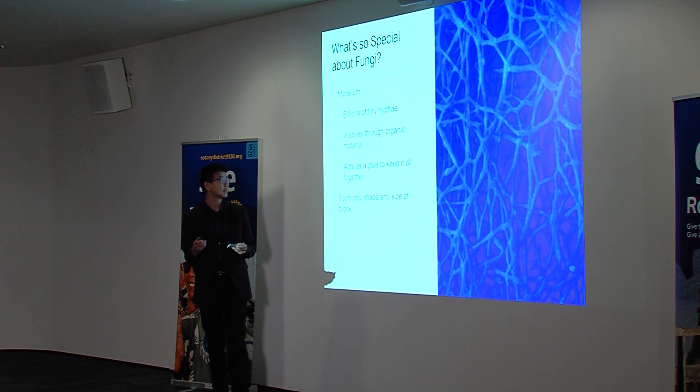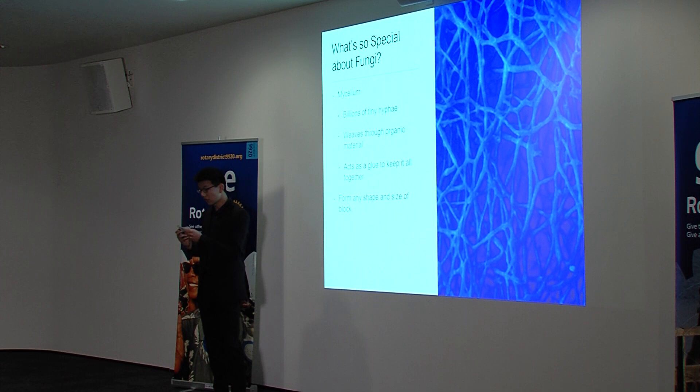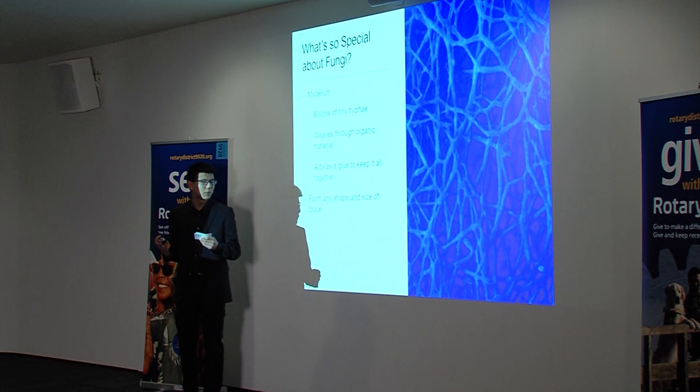The key to all of this lies in mycelium. Fungi organisms have the ability to quickly grow millions of tiny hyphae, which together constitute the vast network of mycelium. The mycelium can weave through the nooks and crannies of organic material, binding it all together into one huge mass.